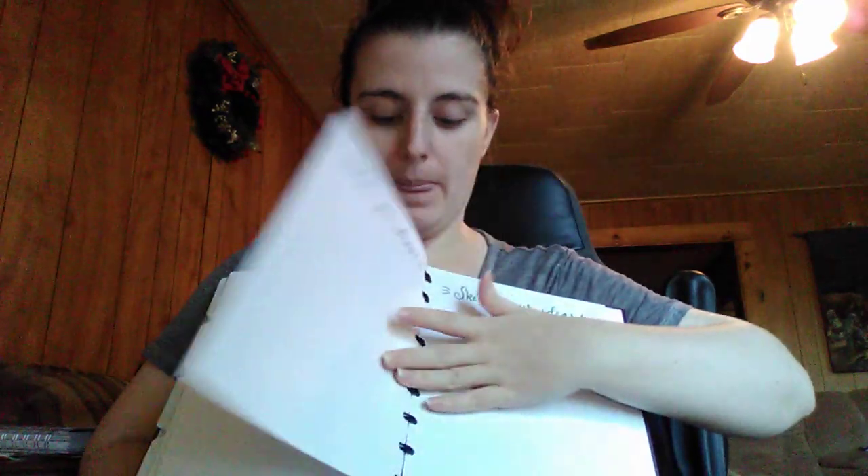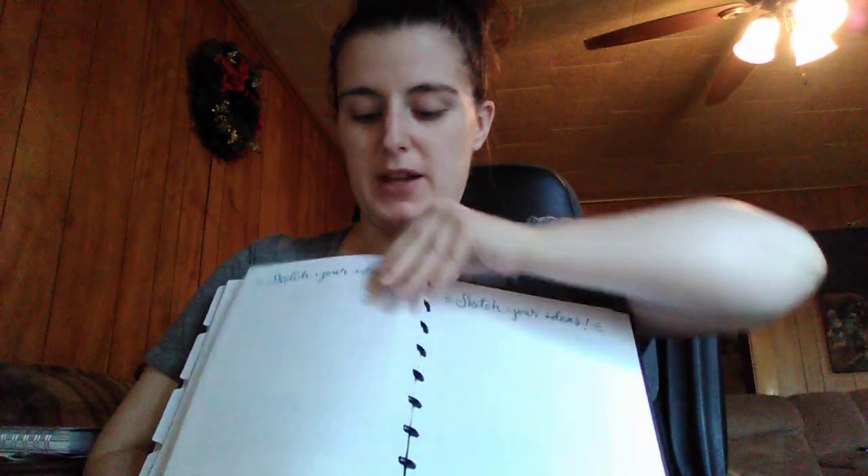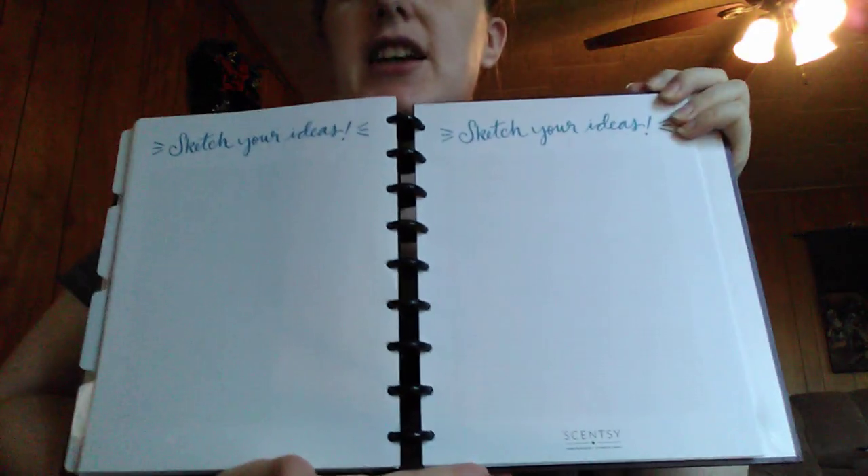So every month is pretty much the same. After December, because it's the last month of the year, Scentsy does a handful of note pages. We have note pages after every single month, but there are also a ton of note pages at the end of the planner where you can write any kind of notes involving your team or anything else. There are also a couple of pages that say 'Sketch Your Ideas' — blank pages where you can sketch anything — and then another version on a grid, kind of like graph paper.